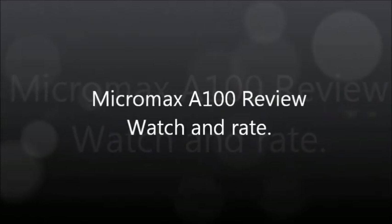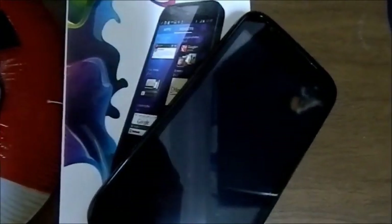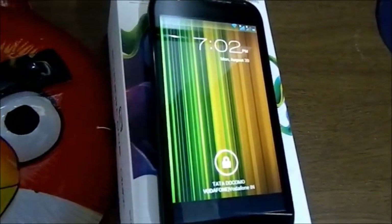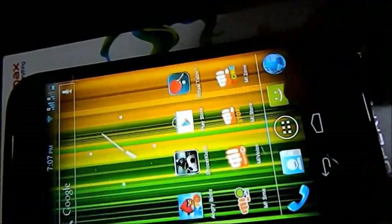Welcome to our first review. Today we have the Micromax A100, a new 5-inch phone from Micromax running Android 4.0 out of the box. It has a nice build quality and a really good front — all you can see is the screen, no buttons. The screen is really good, the colors really pop, and it has an FWVGA resolution, which is better than much of the competition in this price range.